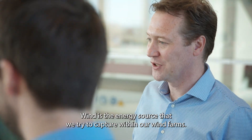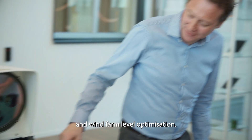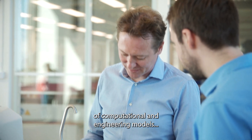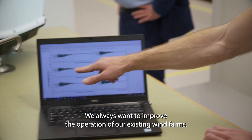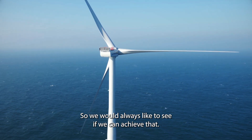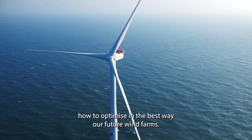Wind is the energy source that we try to capture within our wind farms. By making use of advanced measurement techniques and real-time modelling, we can further improve our power performance monitoring and wind farm level optimisation. My name is Jasper Kreeft, wind farm performance lead at Shell. This unique dataset can support us in the validation of computational and engineering models that we use for wind resource assessment and wake modelling. We always want to improve the operation of our existing wind farms — there's always more to gain, and only half a percent more production can be an enormous financial benefit. We also develop new wind farms, so we learn from our existing wind farms how to optimise our future ones in the best way.